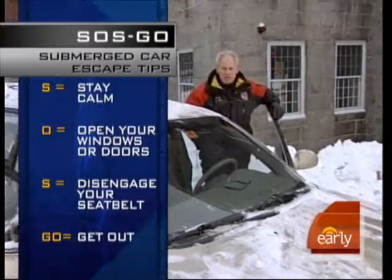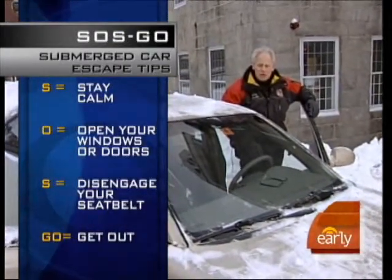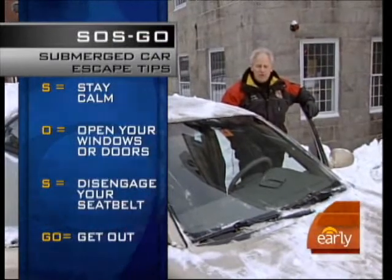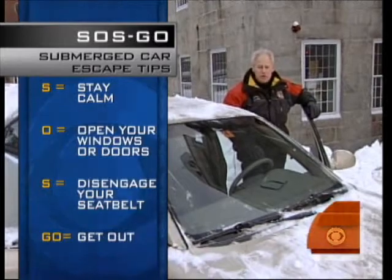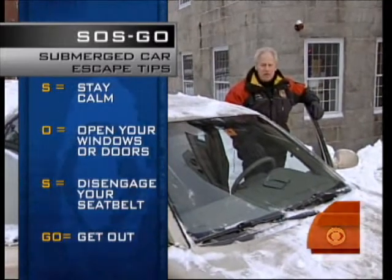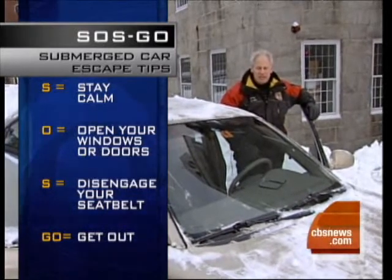S is survey the situation — am I in deep water, and if so, I need to make my escape. O is open the door or the window. And if the door has structural damage or water pressure against it, you won't be able to open the door. Therefore, the window will be the only way out. S is disengage your seatbelt and then get out of the vehicle.